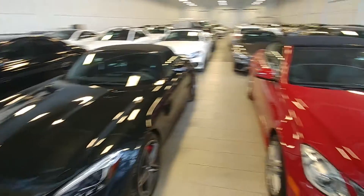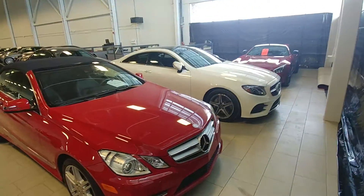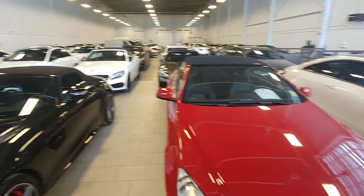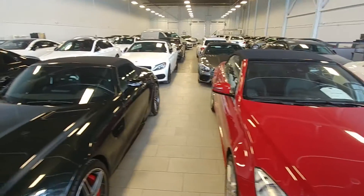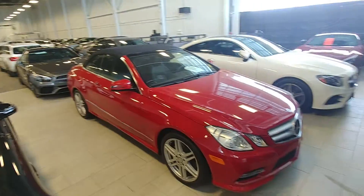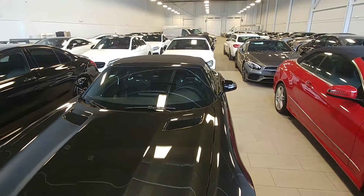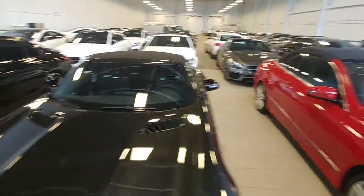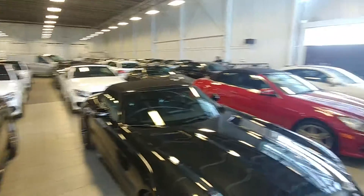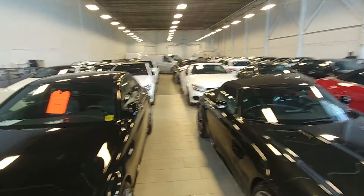Hello Curtis, this is Danny Polino from Mercedes-Benz Edmonton West. I wanted to send you a video on that 2014 E350 Cabriolet that you inquired about. For service and customer experience, I want to make sure you know everything that's going on with the car — how it looks and everything — before you come down, because I don't like surprises and I'm sure you don't. I want to give you the best possible customer service.